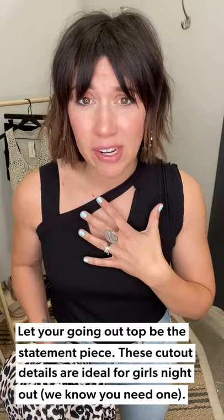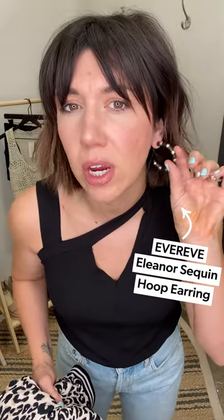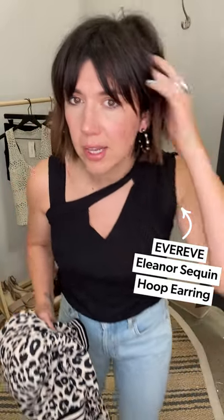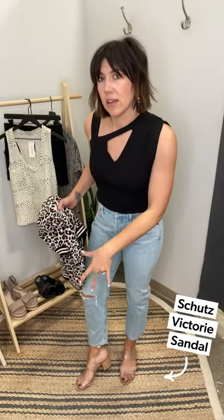With this neckline and all this asymmetry, I love it — if you have a larger chest it's great because it keeps the eye moving. You don't need a lot of accessories because the neckline feels like the statement piece. I just did a fun statement earring with black sea beads and gold sea beads, paired it with our gold Riley jeans — I love a lighter wash, makes it a little more casual — and then the Schutz Victory sandal for a sexy shoe with the destructive denim.